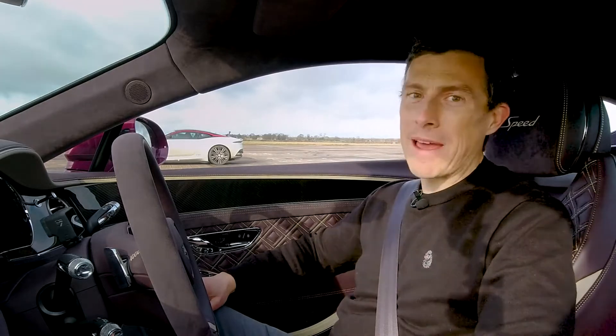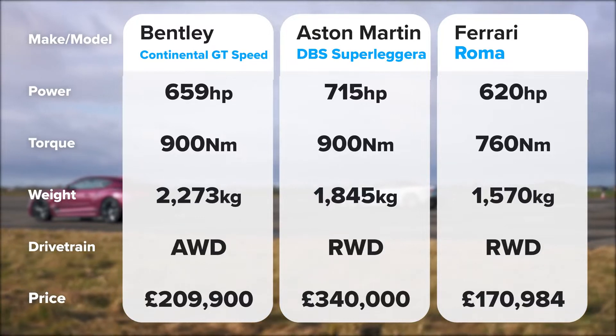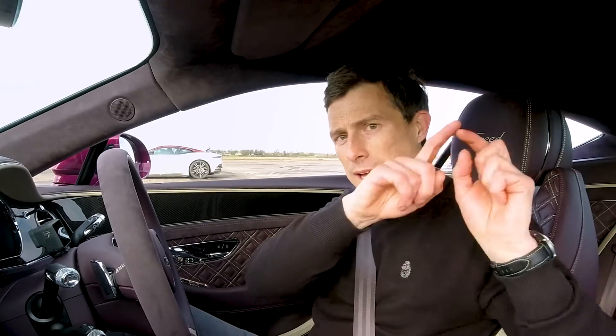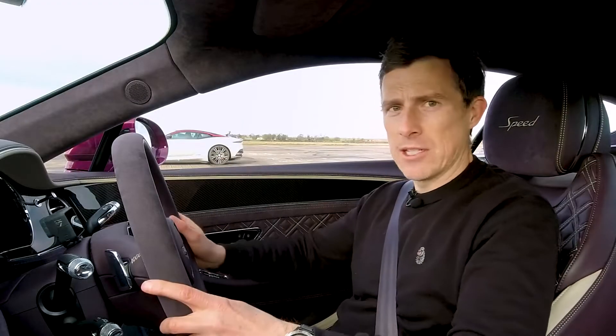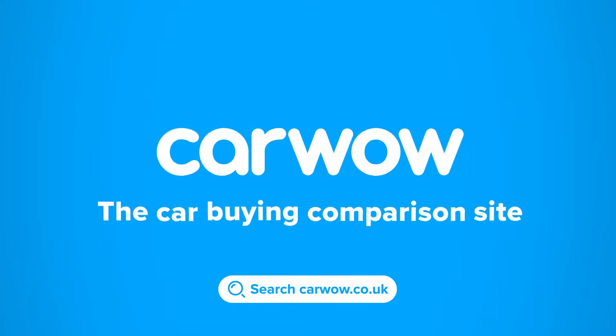If you found all those stats a little bit confusing and want to compare the cars side by side, I'm going to put a panel up on the screen now — so if you pause the video, you can look at it. Before you go any further, if you're thinking of selling your current car, you can now do it through CarWow. Upload some photos and give a brief description, then our dealers will bid on your car to make sure you get a good price. You choose which dealer to sell to and they'll come to your house, take your car away and put the money straight into your account. Alternatively, you can simply google CarWow. Anyway, let's race. Head to CarWow — your one-stop car buying comparison site.